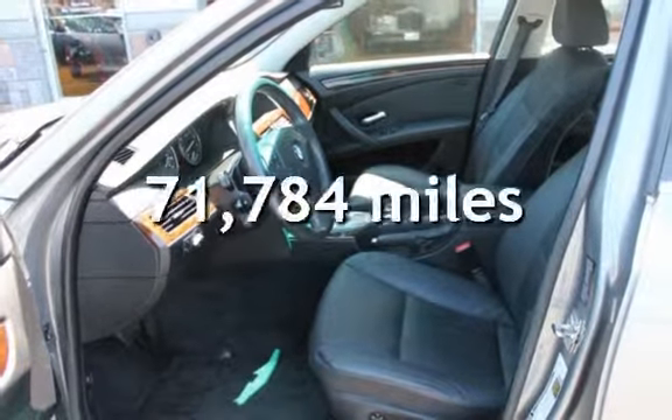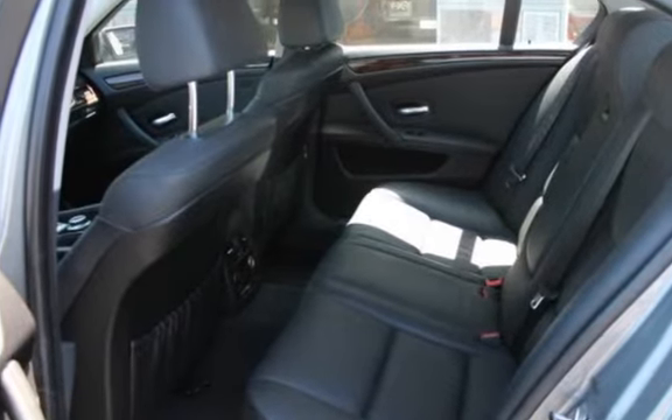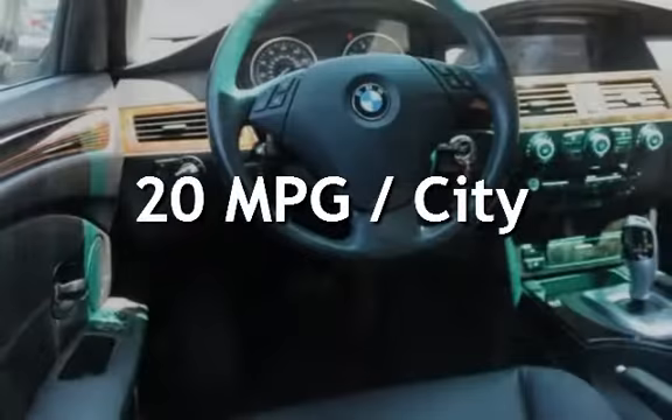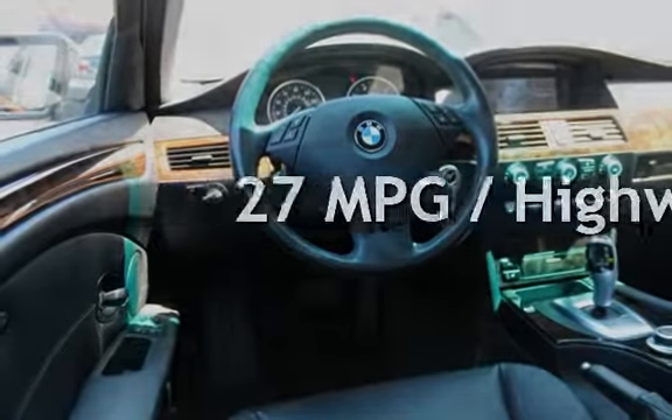This BMW has less than 72,000 miles on the odometer. Estimated fuel economy for this vehicle is 20 miles per gallon in the city and 27 miles per gallon on the highway.